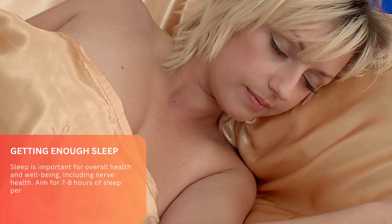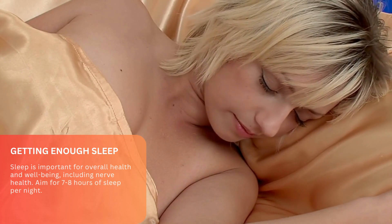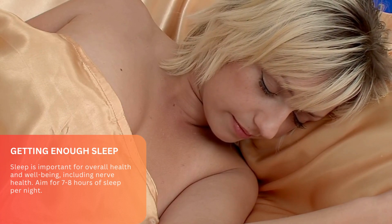Getting enough sleep. Sleep is important for overall health and well-being, including nerve health. Aim for 7 to 8 hours of sleep per night.